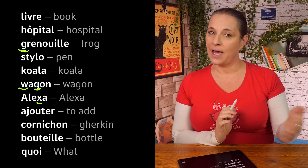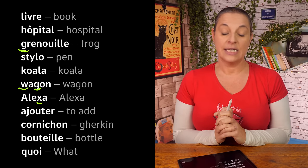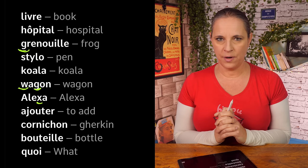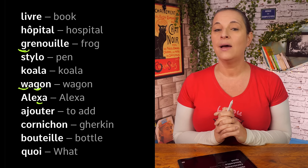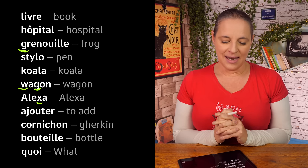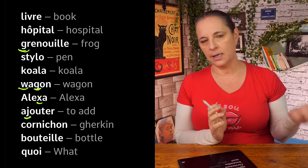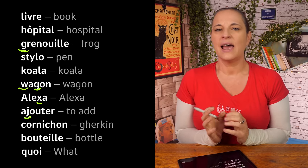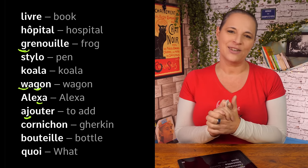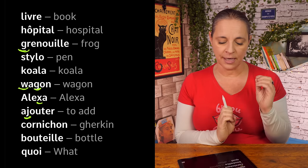Next word: 'ajouter' — that means to add. How do you spell ajouter? Comment ça s'écrit? A, J — watch out here — O, U, T, E, R. Ajouter. The J is the most difficult one here. T is T, R — practice. The J and the G are going to be quite confusing, so you'll have to practice quite a lot. J — ajouter.